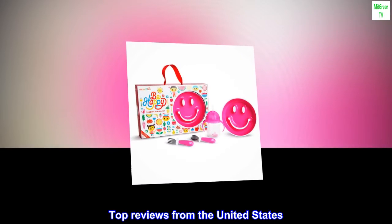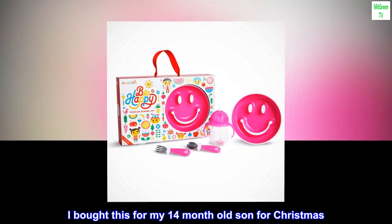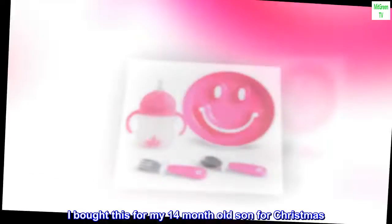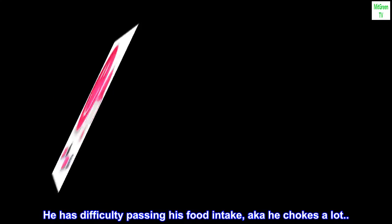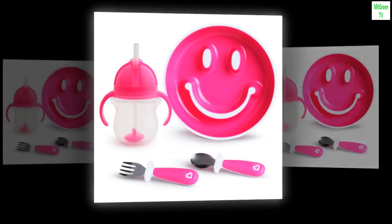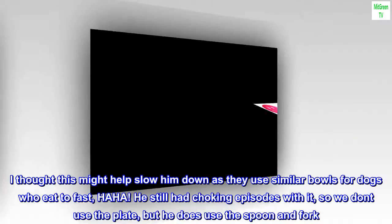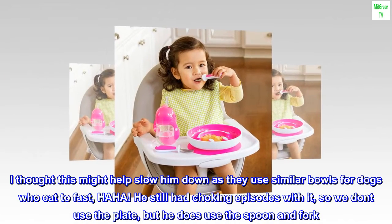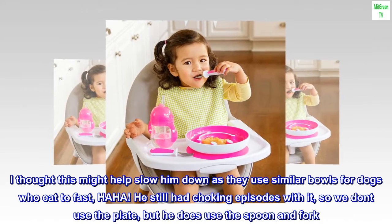Top reviews from the United States. Great meal set. I bought this for my 14-month-old son for Christmas. He has difficulty passing his food intake — aka he chokes a lot. I thought this might help slow him down, as they use similar bowls for dogs who eat too fast, haha. He still had choking episodes with it, so we don't use the plate, but he does use the spoon and fork.